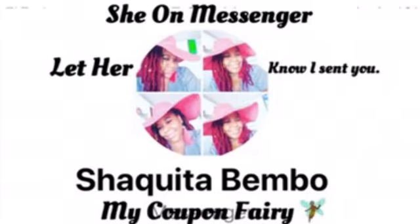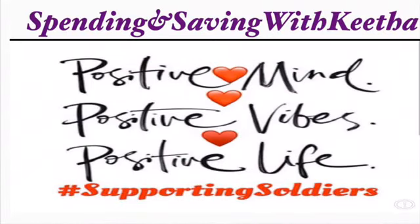As y'all know, P&G inserts are coming out, so if you need to order some extra coupons, send her a message on Messenger and she will get them for you. This is my coupon fairy — it's going to have a lot of P&G coupons and BOGO coupons also, so if you need them, go ahead and give her a message on Messenger. I'm gonna go ahead and end this video. Like I always say: positive mind, positive vibes, positive life — a new year is coming!